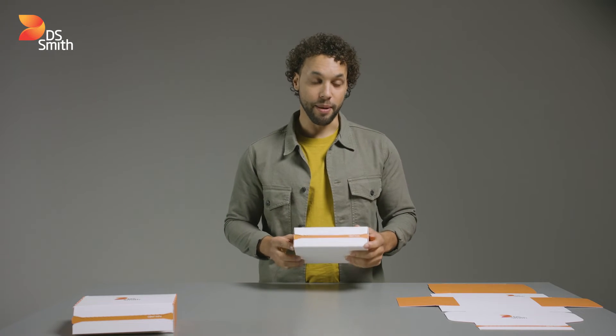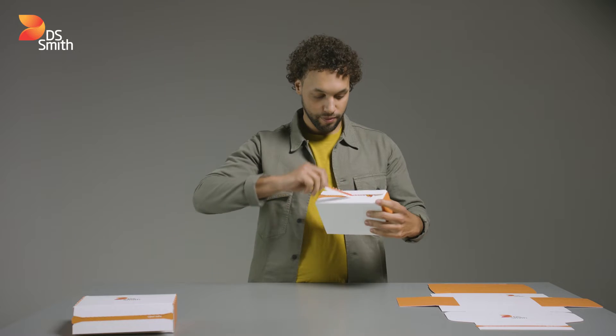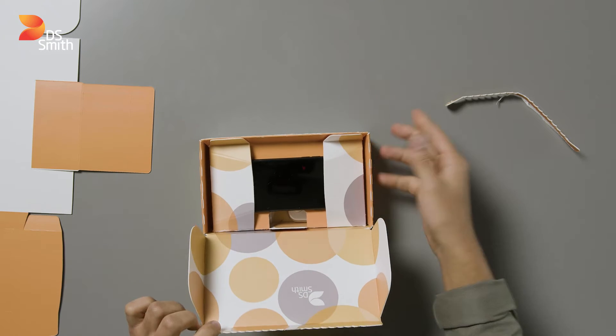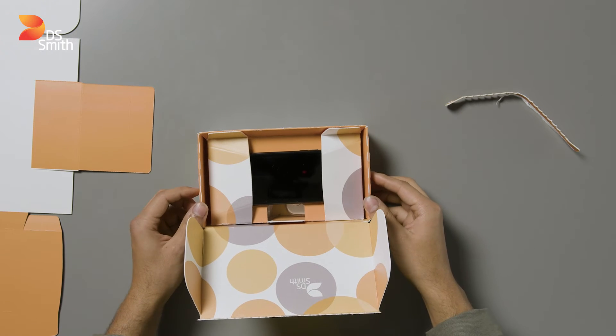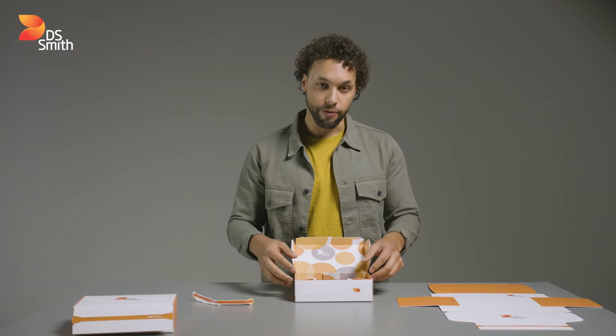Take this corrugated packaging solution, for example. All kinds of small electronics and other flat-shaped products — from mobiles and tablets to apparel, gifting, or health and beauty items — can be placed between the layers like this. With this pack, you can easily secure a mobile phone for e-commerce.